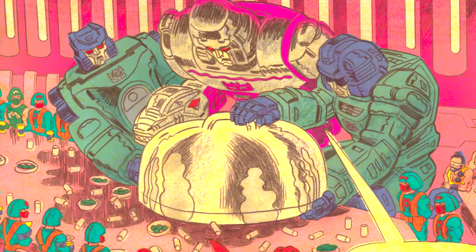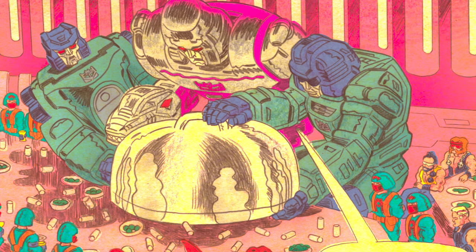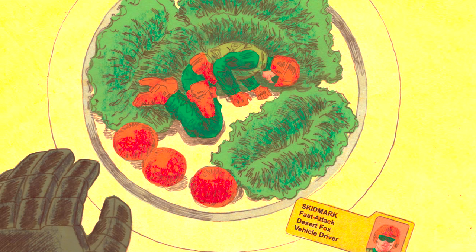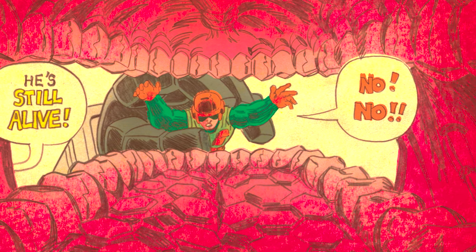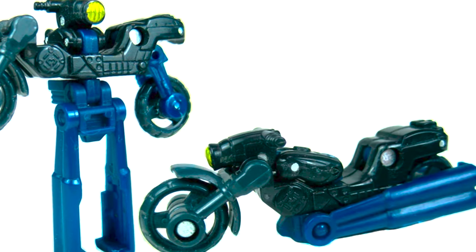In Transformers vs. G.I. Joe in 2015, when the Joes were trapped on Cybertron, we have a bizarre appearance of Skidmark. He's curled up in a ball with some lettuce and tomatoes as a salad - a meal for Megatron. Yeah, Megatron ate Skidmark alive, replacing Turbo Fox with a Desert Fox driver. This is interesting because there's also a Decepticon Minicon with the name Skidmark.